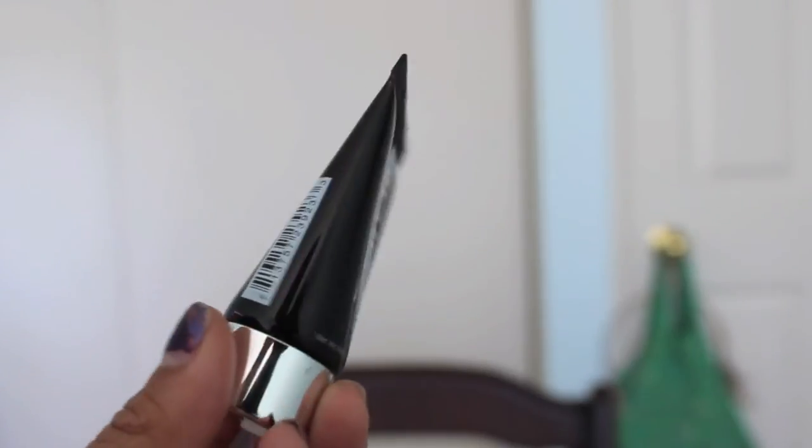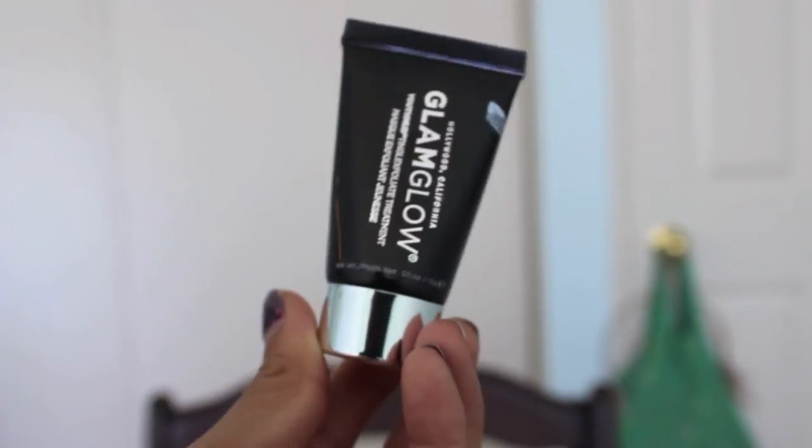Next up is the Hollywood California GlamGlow Youth Mud Tingle Exfoliate Treatment. This is a face mask that will exfoliate your skin and make your face tingle. It says to expect a tingletastic tightening effect in ten minutes or less, and to remove the mask with water and circular motions to exfoliate.